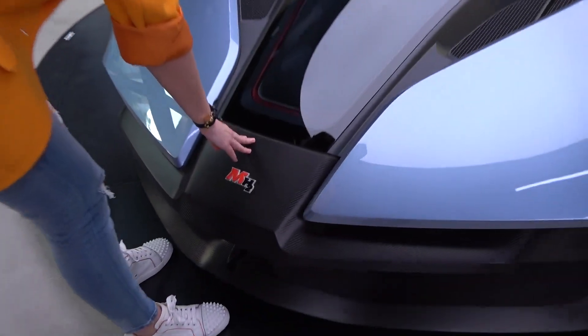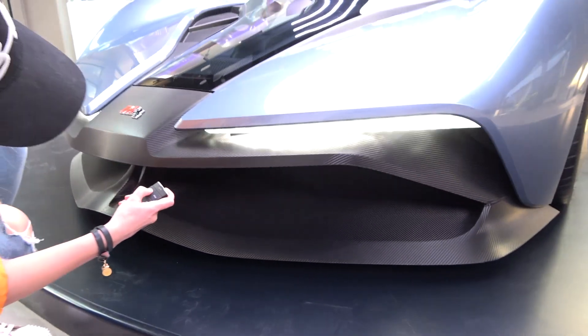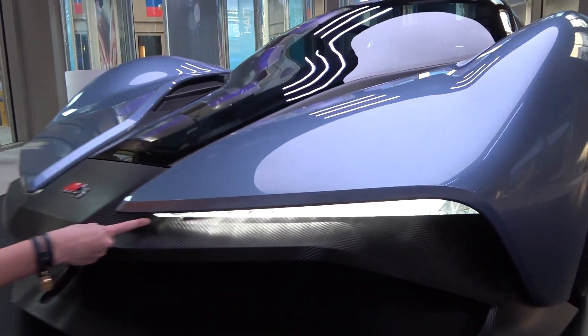You've got the carbon fiber detailing here. Let's turn some lights on - we love lights. So this is all crystal. These are all crystals. I'm going to show you in the back as well. Super cool.